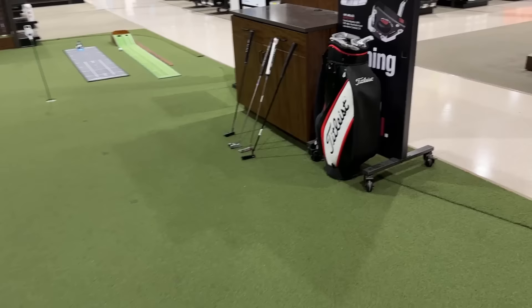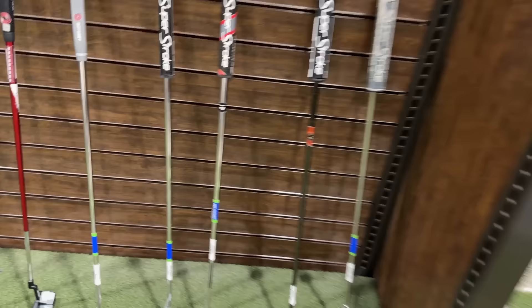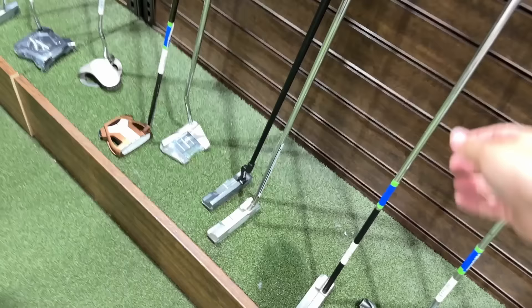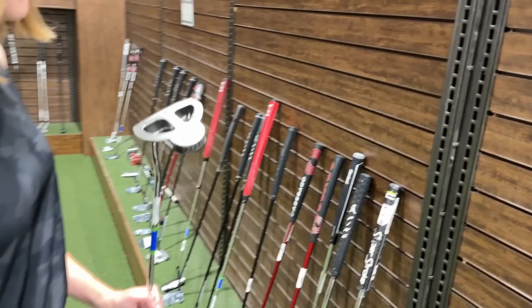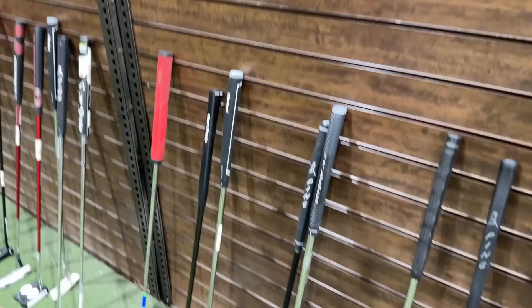Let's find the used putters. Got a TaylorMade Spider going for $129. This is the Super Select Square Back number two — $299. Got a Phantom X number five for $295. Got the Scotty Cameron, and a TaylorMade Spider, Scotty Cameron Squareback going for $100. Got a lefty Black Series two-ball — $105 on that. The Black Series is one of the more collectible two-balls. Never seen this TaylorMade grip before — kind of cool, retro style.